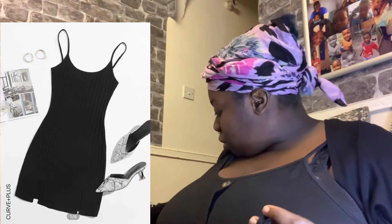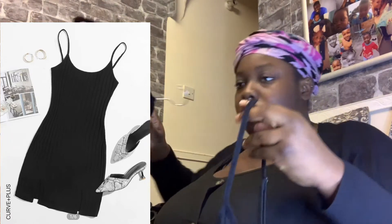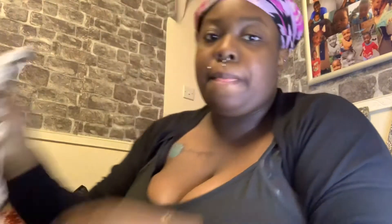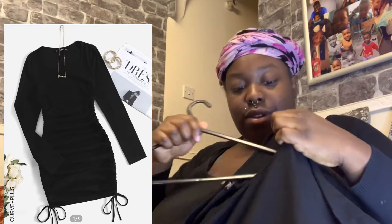There's the dress. Okay, it's got the whole side. And then we've got this one — this is a long sleeve dress, looks like it might go to my knees, which would be quite funny.